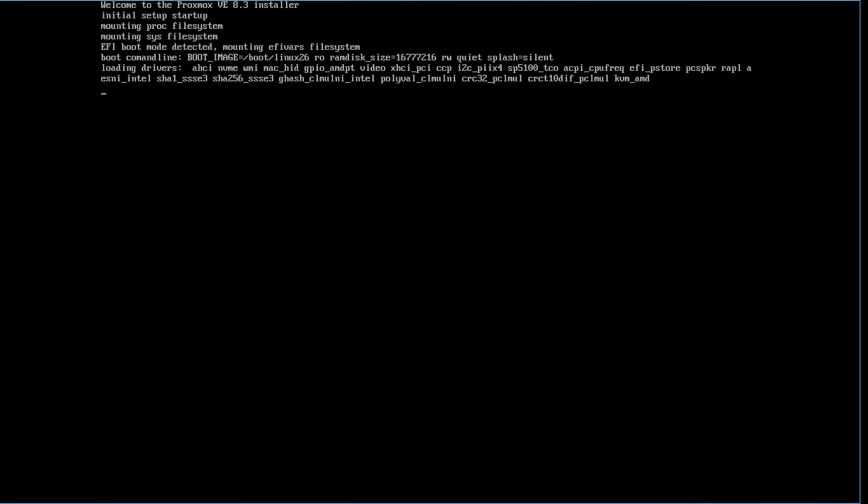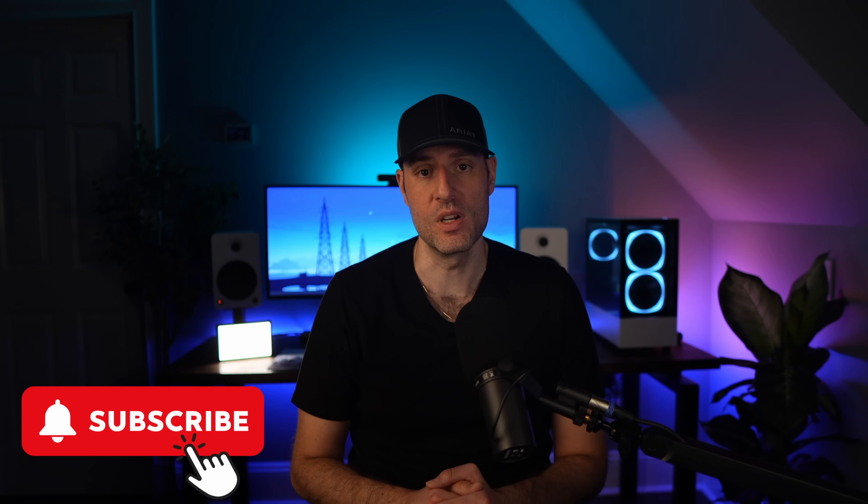After this, it was time to install Proxmox, which is what I'll be using as my hypervisor. The Proxmox setup I'll be using will be covered in a different video, so get subscribed if you want to see that.